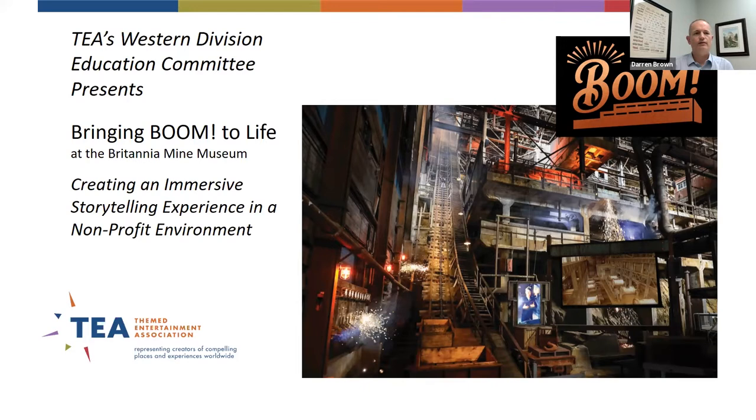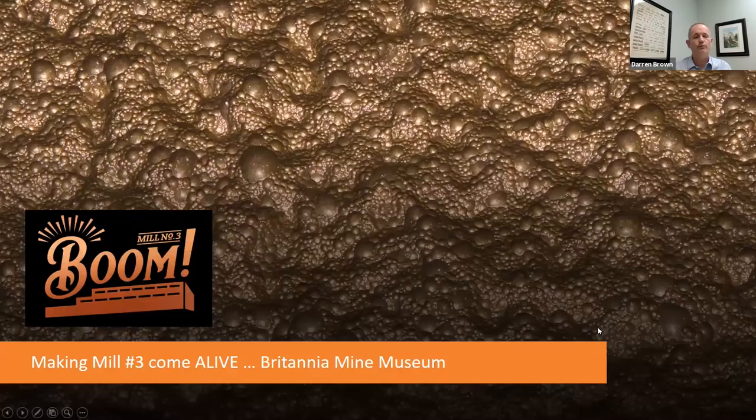Welcome to our Wednesday webinar presented by the TEA Western North America Division. I'm Darren Brown, on the Western Division board and also Director of Product Engineering at Dynamic Attractions.